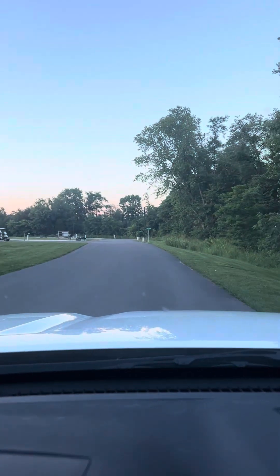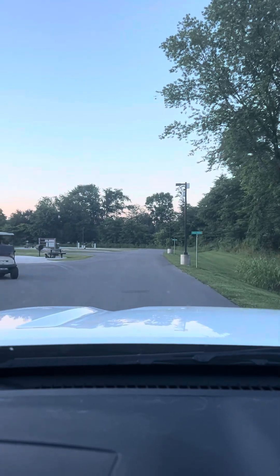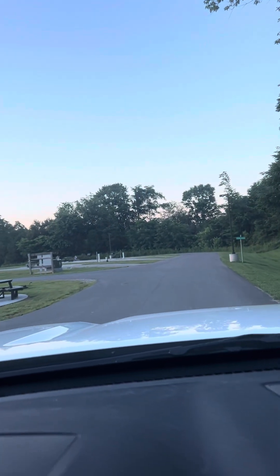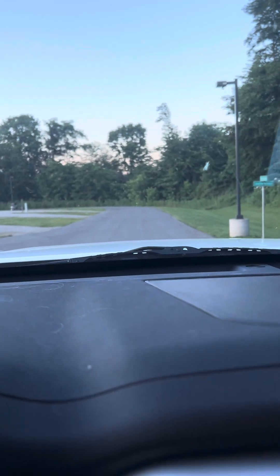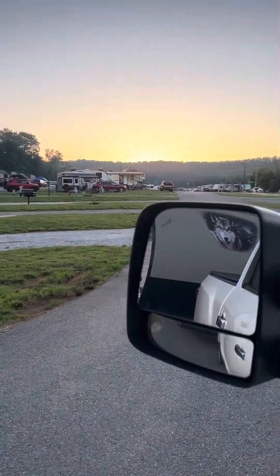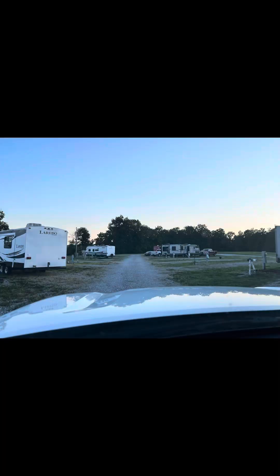There are also cabins to rent. This looks to be maybe a newer part of the park. This was the first time we were at this location camping, but I could definitely see us going back. The sun set as we were coming in — it was a little bit later, around 8 p.m.